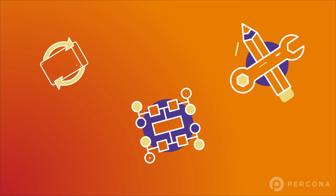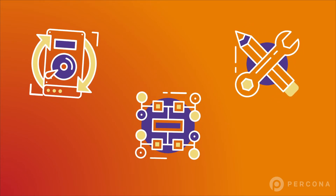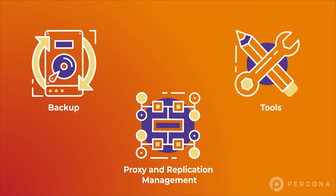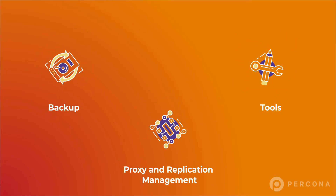Pekona Distribution for MySQL also features advanced and market-leading open-source MySQL components, including backup, proxy and replication management, and tools to automate complex server and system tasks.